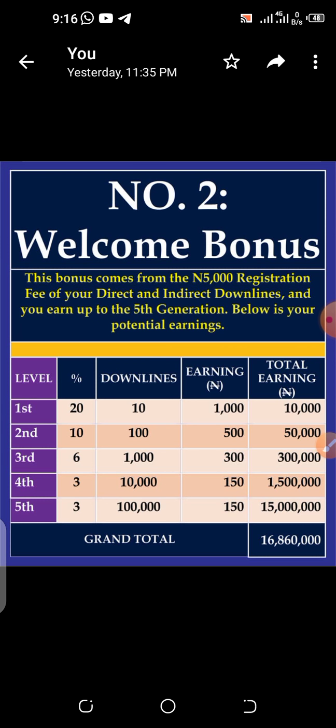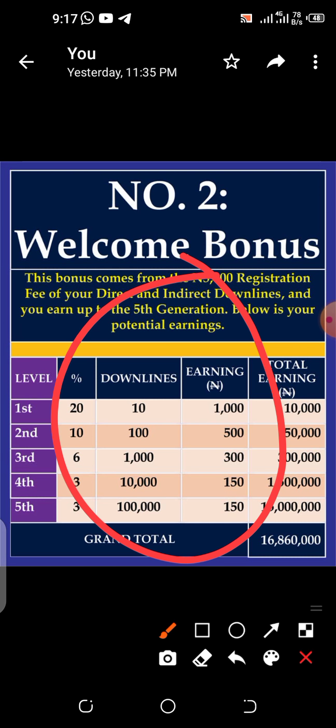This scenario is for somebody who joined with just 5,000 naira without buying any products or upgrading to any package. Imagine when you start upgrading — becoming a basic member, classic, pro — and you start getting matching bonuses. There are 13 different ways to make money from this platform and we just talked about only one. If you want to know more, get in touch with me.